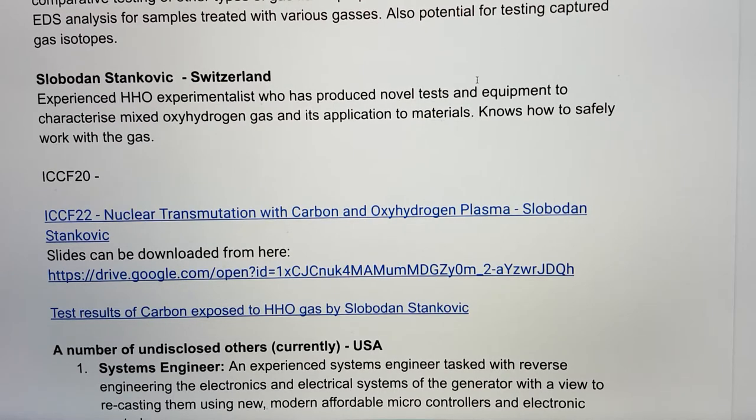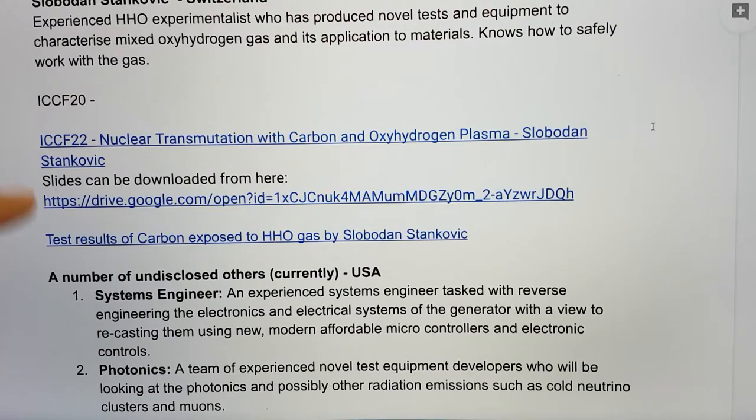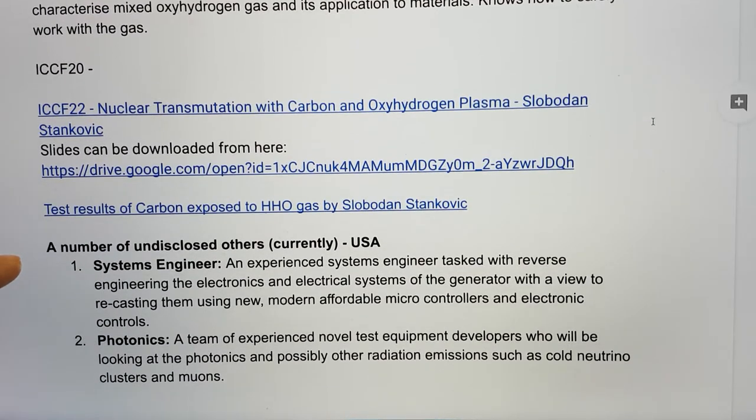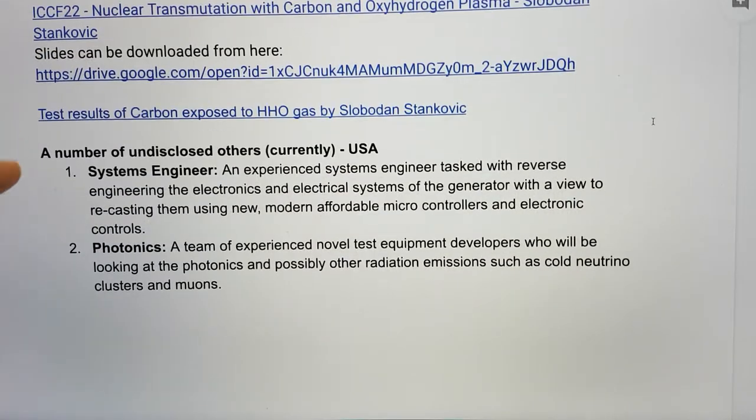The reason this is so important is because he is very experienced — nearly a decade and a half of working with oxyhydrogen gas. He's also produced novel tests and novel test equipment to characterize this type of gas and its applications to materials, and he can work safely with the gas, which is important for us. I've included links to his presentations — the slides he gave at ICCF 20 and ICCF 22 — as well as some test results of carbon analysis for carbon exposed to HHO.